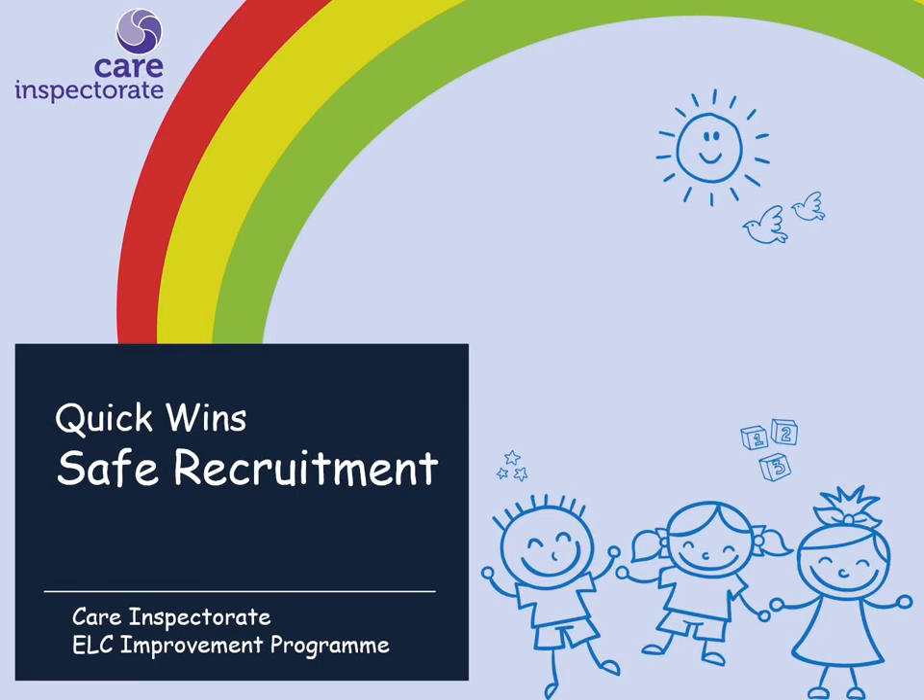In this session, we are going to look at some of the common issues we find when inspecting the safe recruitment of staff in services. We will look at some of the systems you can put in place to help you recruit staff safely.